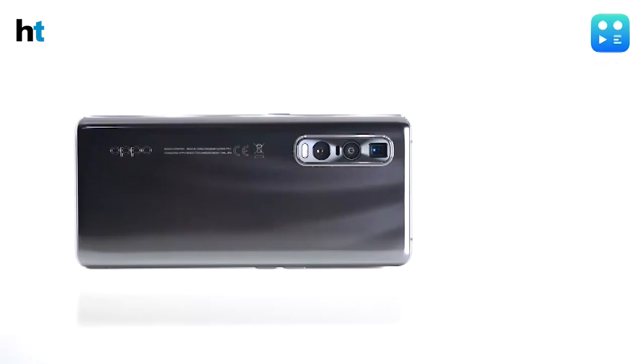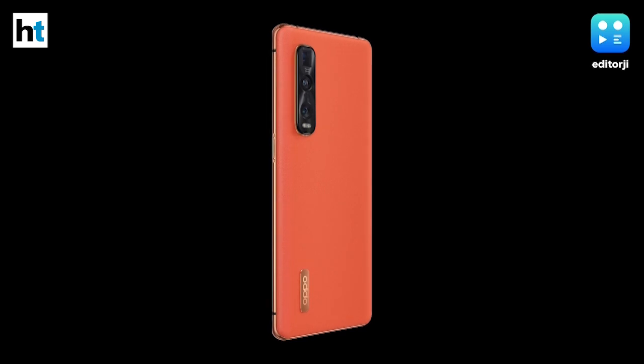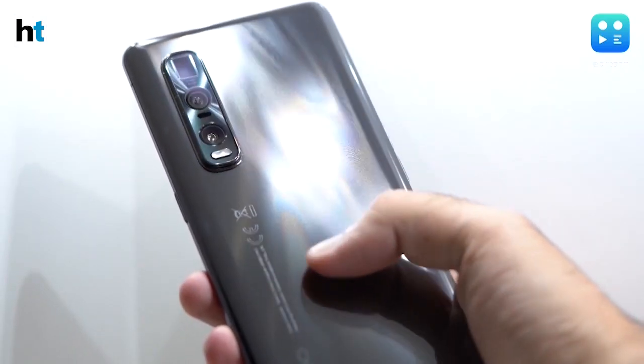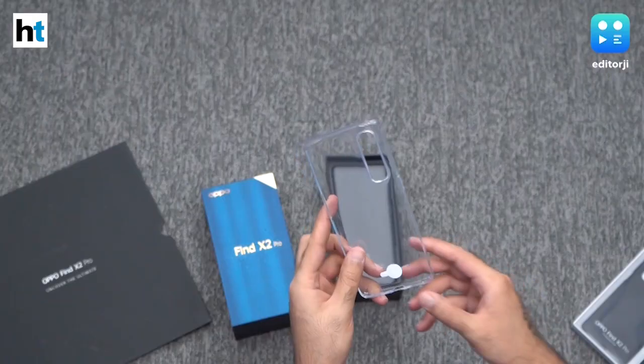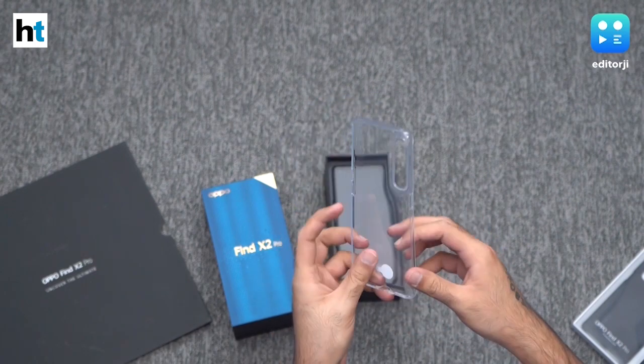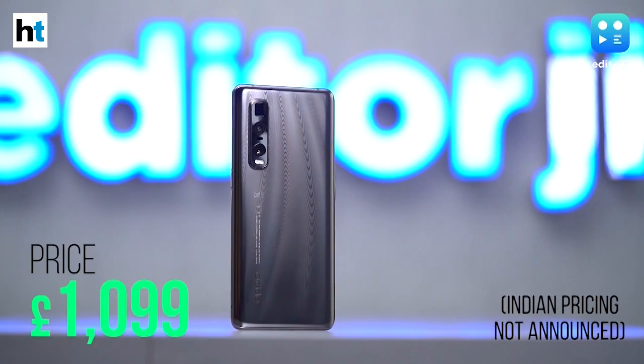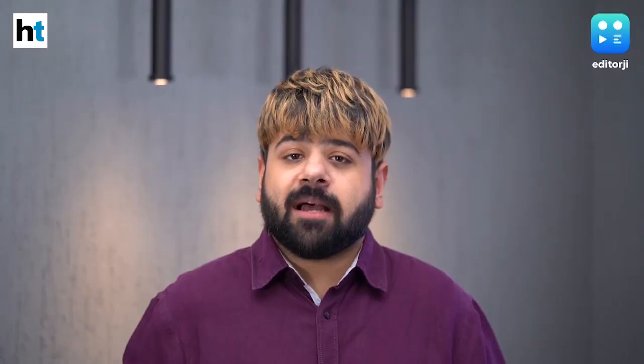The Oppo Find X2 Pro is offered in two options: a ceramic black finish and an orange vegan leather finish. While the orange model looks flashier, I like the muted look of the ceramic model, which has slight ridges on the back for grip and creates pretty patterns under the right lighting. You can use the included transparent TPU case, or Oppo's carbon fiber case for an all-black look. To sum up, the Find X2 Pro is a genuine spec monster — its hardware frightens any competition, and with software that finally backs up the performance, it does everything and then some.